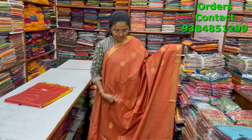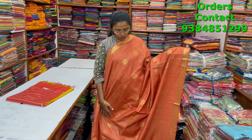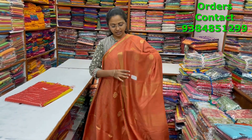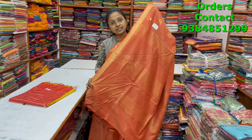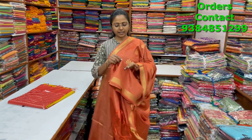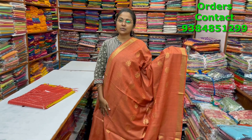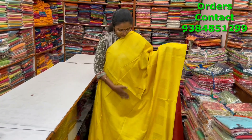A very nice rust color combination kadi silk saree with beautiful zari borders on both sides and zari buttas running through the body — beautiful and lovely color combination with a nice design pattern. The pallu and blouse are shown, and the price is ₹1080.